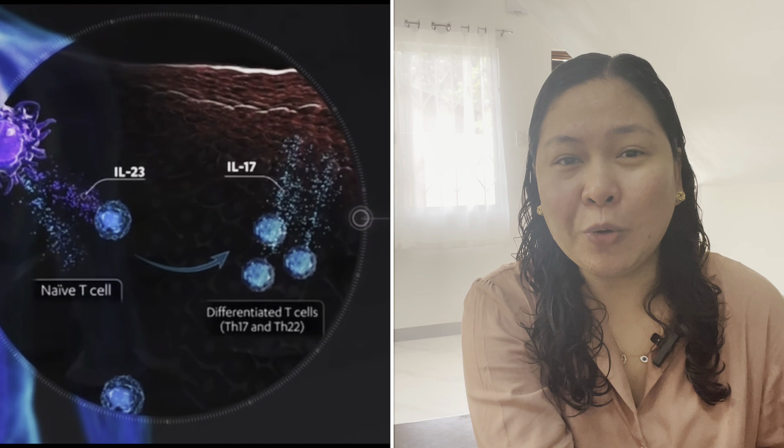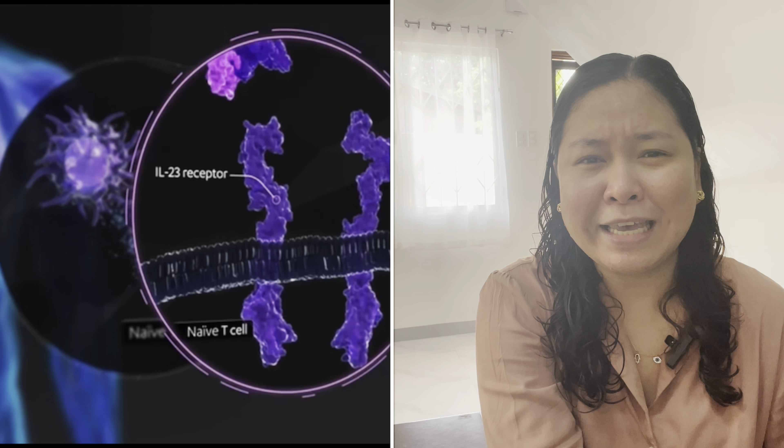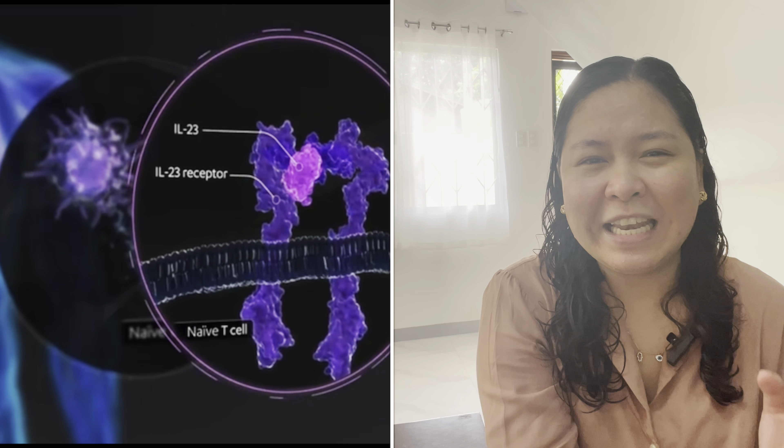Aside from blood tests, I also need to get an X-ray and a Quantiferon TB test. That's the clearance for biologics. And if you want to see my lungs — I've already read the findings. Clear naman siya. Everything is clear.